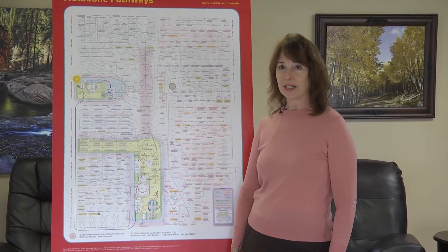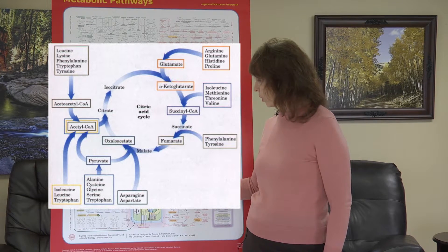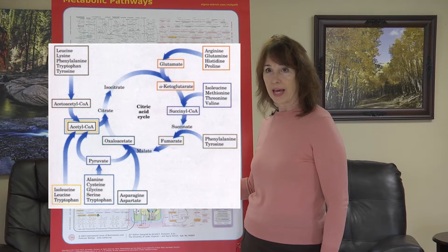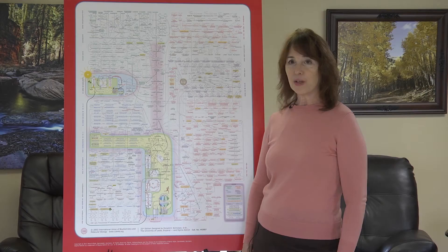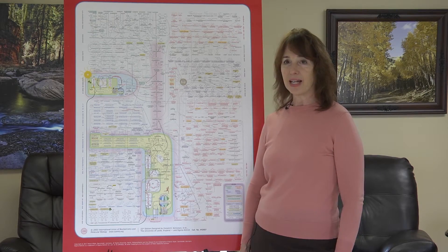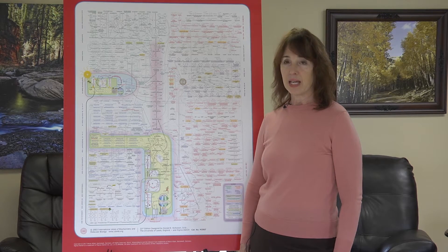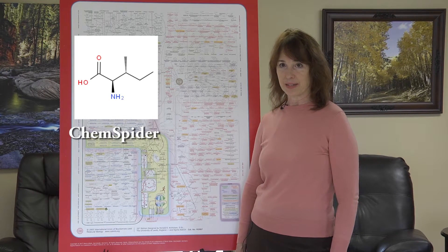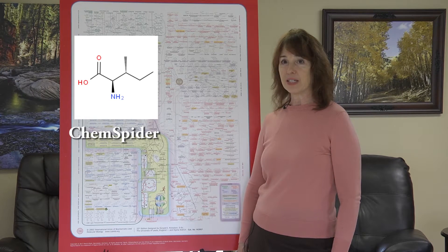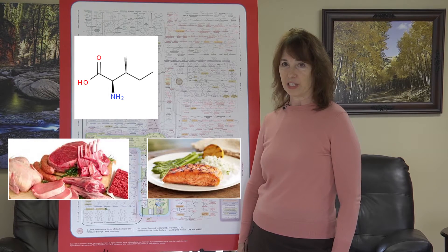Today I want to look at the four amino acids that enter here in the citric acid cycle. Those four are needed to make succinyl-CoA, which is a necessary intermediate in the citric acid cycle. Those four amino acids include the highly valued branched-chain amino acid isoleucine. In this image from ChemSpider, we see that isoleucine is found in meat, chicken, and fish.